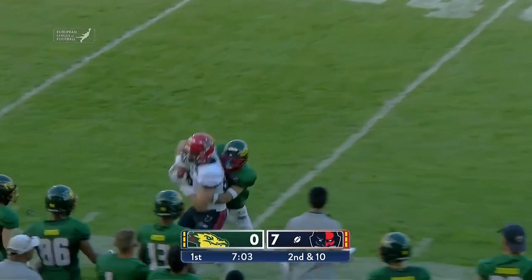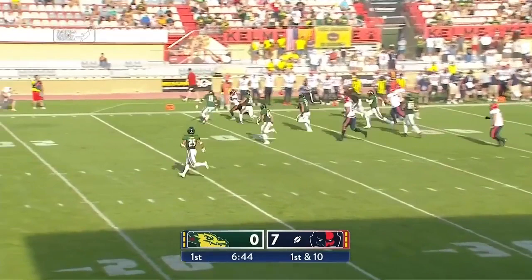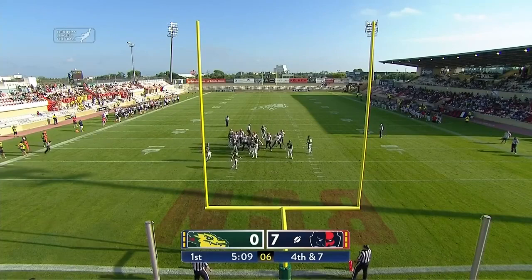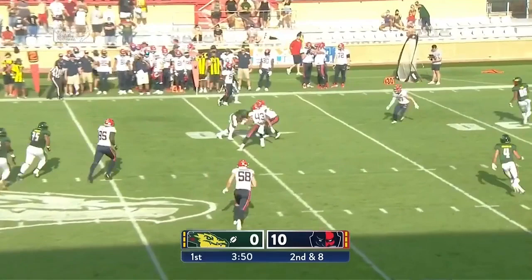Clark looking deep and finding his man — first down, good grab by Botella Moreno. Johnson on the right side, he's got room, he continues to rumble down the sideline. Xavier Johnson — snap is good, kick is perfect. 10 nothing, the Sea Devils stretching their lead.